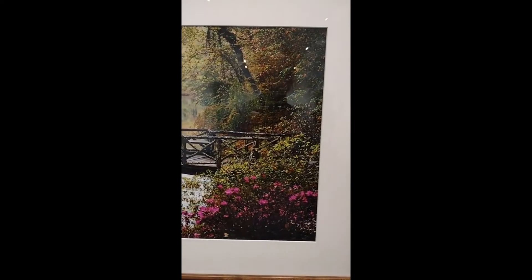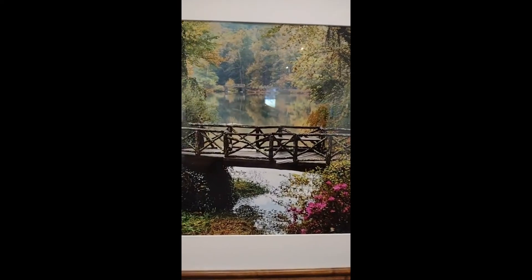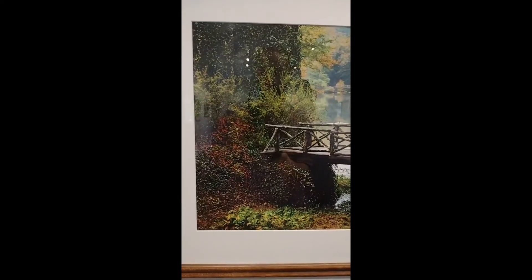If you ever have any questions about juried exhibitions or what's coming up, you can always contact me. My name is Kendra — you can find my contact information on RAM's website. I'm always happy to answer questions about juried exhibitions.